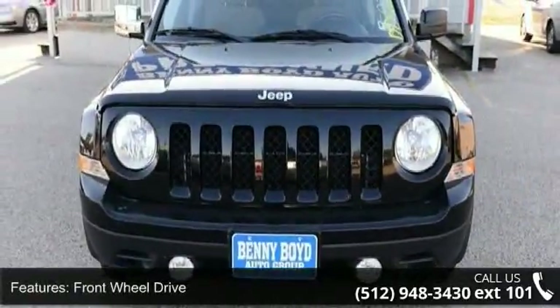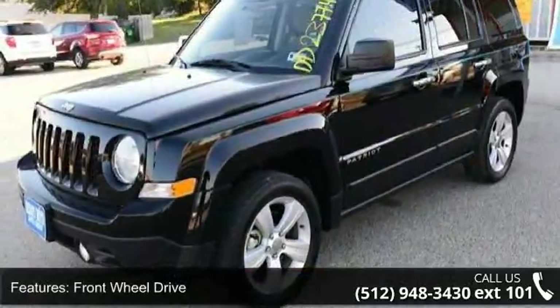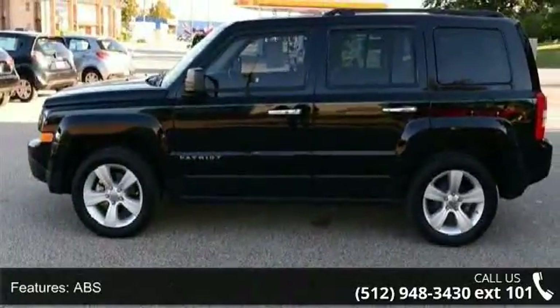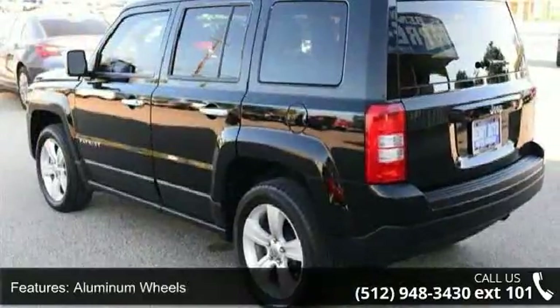This vehicle's top features include front wheel drive, power steering, ABS, aluminum wheels, fog lamps, privacy glass, MP3 player, auxiliary audio input, bucket seats and pass-through rear seat.